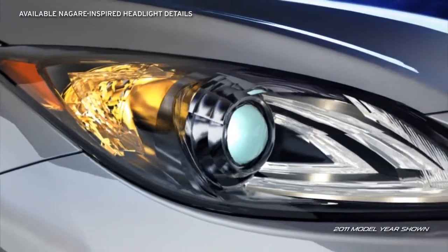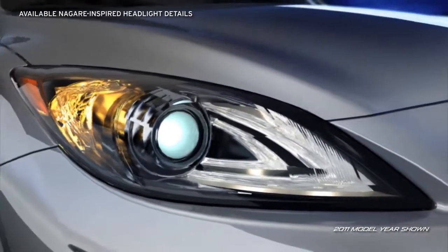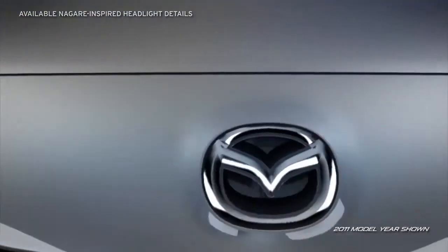The available Nagari-inspired illuminated headlight details take their design directly from Mazda's award-winning Nagari concept vehicle.